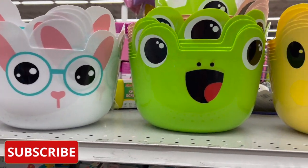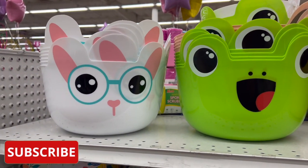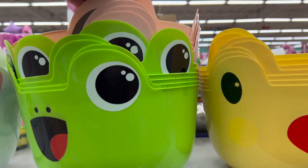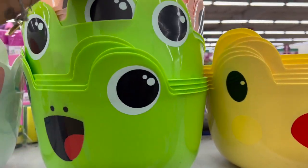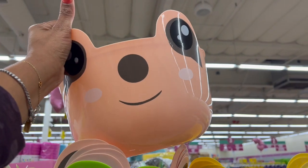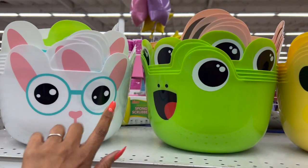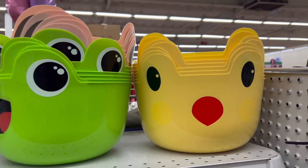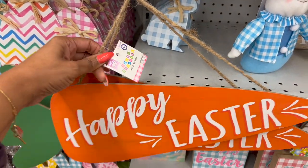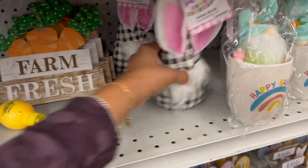These would be perfect for my granddaughters — I might go ahead and pick up two because I'm going to do their Easter baskets when I visit them at the end of March. I won't see them for Easter and they don't live in my state, so I'm excited to visit. Oh, and look at this one — it's like a little smiling sloth! Let me know in the comments. And this is an adorable Easter sign that says 'Happy Easter' — a welcome sign for $1.49.